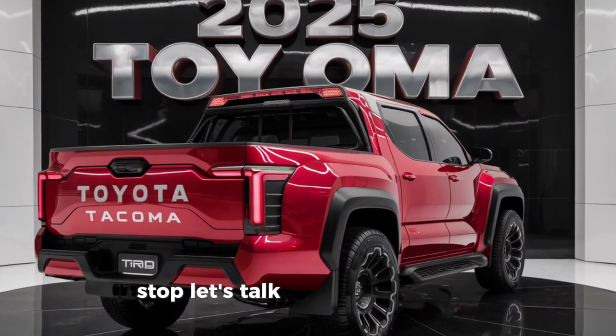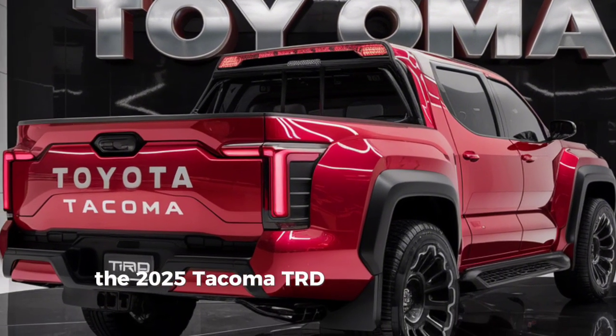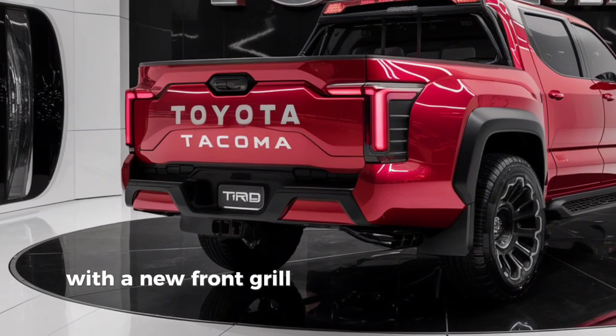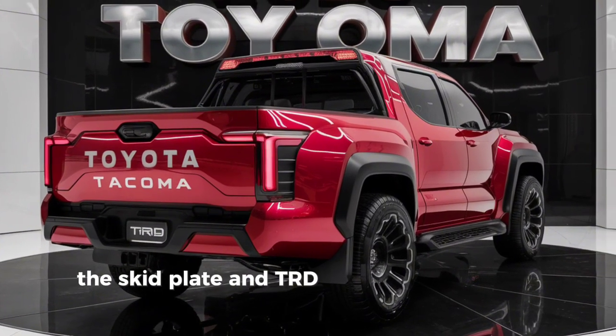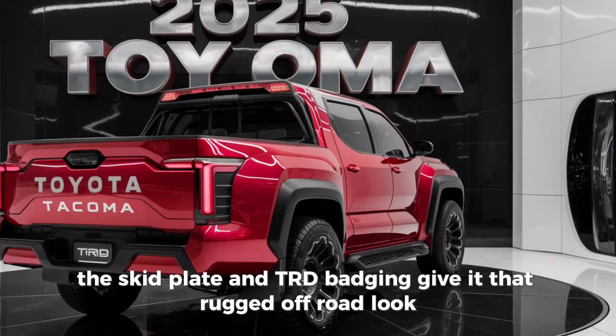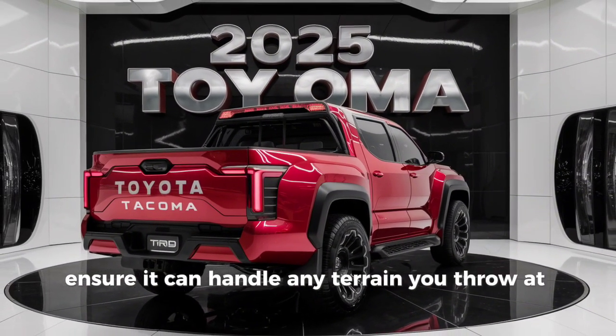First up, let's talk about the exterior. The 2025 Tacoma TRD sports a bold and aggressive design, with a new front grille, LED headlights, and fog lights. The skid plate and TRD badging give it that rugged off-road look, while the 16-inch alloy wheels wrapped in all-terrain tires ensure it can handle any terrain you throw at it.